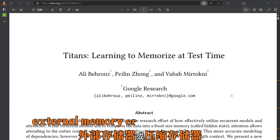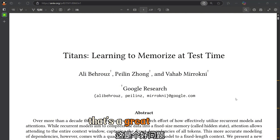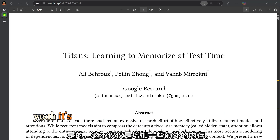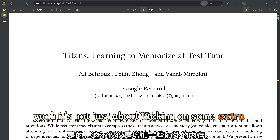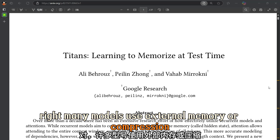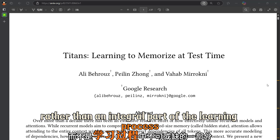External memory or compressed memory is a straightforward technique. So what's special about Titans? Many models use external memory or compression, but they often treat it as separate — like an add-on rather than an integral part of the learning process.